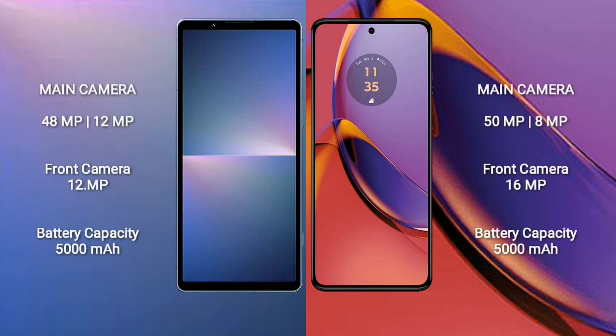Sony Xperia 5 Mark 5 rear dual camera setup: 48MP plus 12MP, and front camera 12MP. Motorola Moto G84 rear dual camera setup: 15MP plus 8MP, and front camera 16MP.